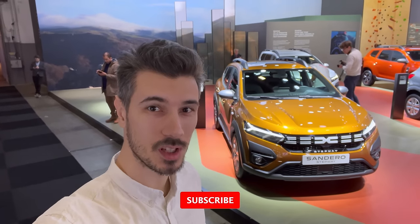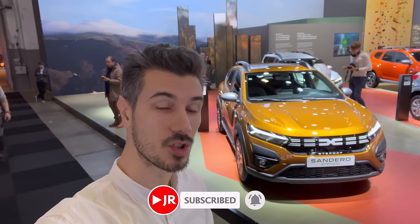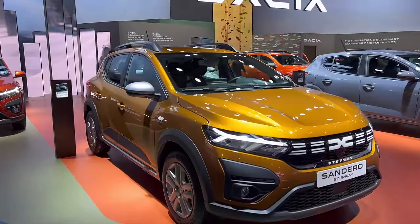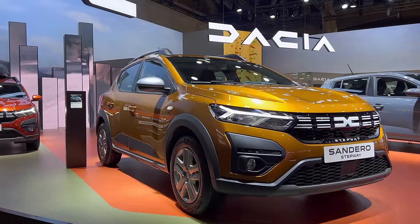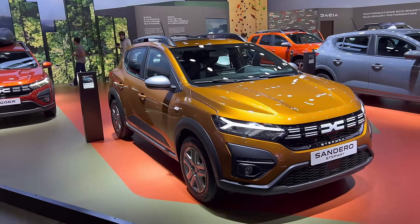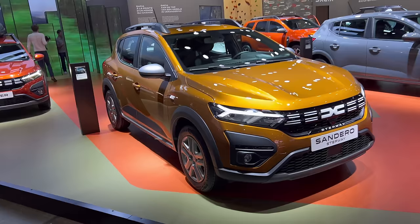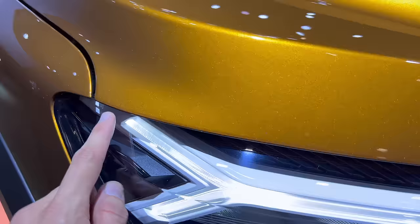Welcome to the new car show. We're in Brussels for the first time, checking out the new Stepway in a different spec. Welcome to another look at the new Dacia Sandero Stepway in this beautiful gold color. Cars are super expensive these days, so let's come a little bit closer and check the color.